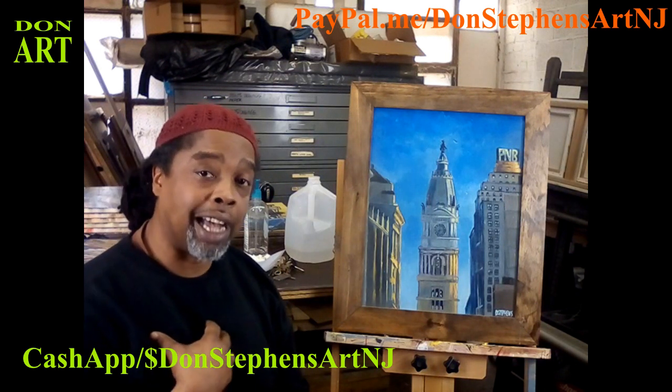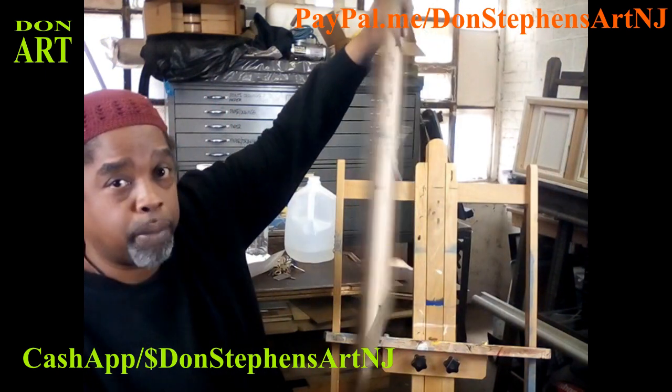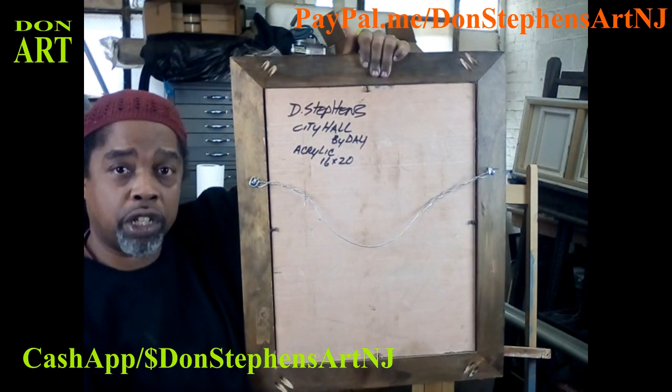Also with the frames, I do the frames myself too. They're custom. So you can see the back of the piece. These are all custom done, ready to hang in your household.